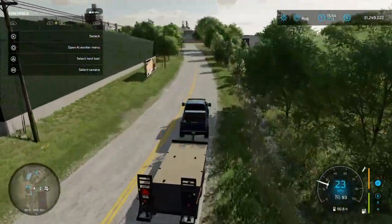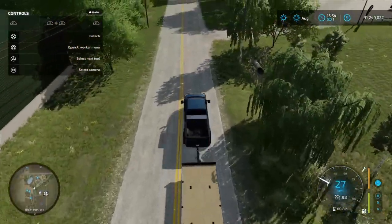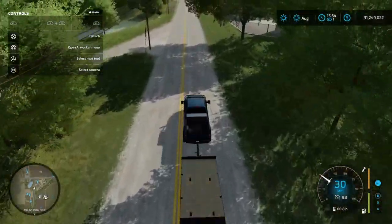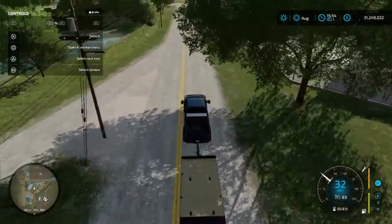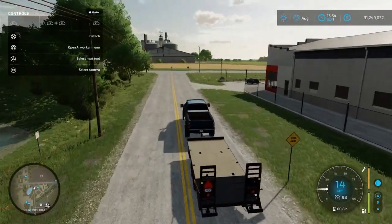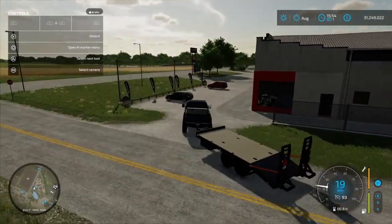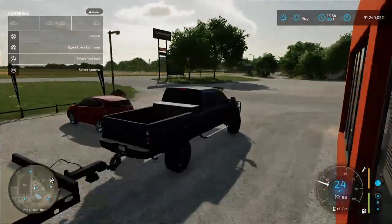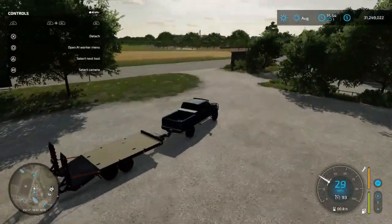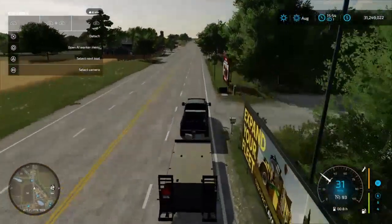He felt that somebody else would have more use for it than he did, so that's why he's selling it. He's not too far, but I'm just going to cut through here. I hope this trailer's going to be long enough — it's a pretty long truck. I didn't really measure the length of the trailer and the truck.